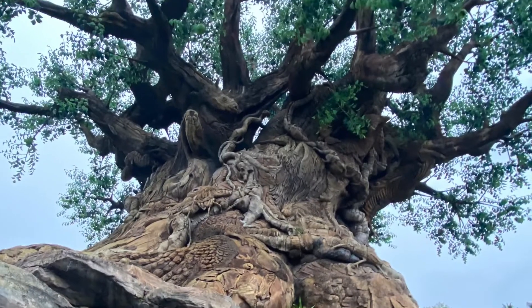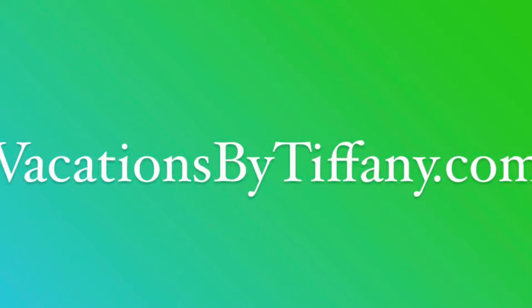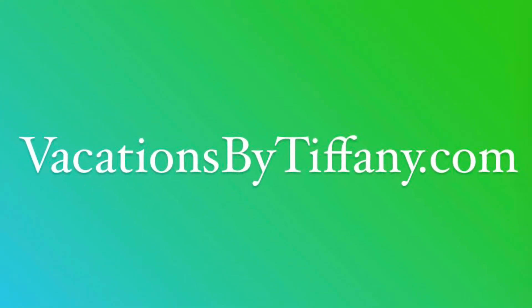Thank you very much for watching. Please visit vacationsbytiffany.com to contact me and we can start planning your vacation today. See you next time!